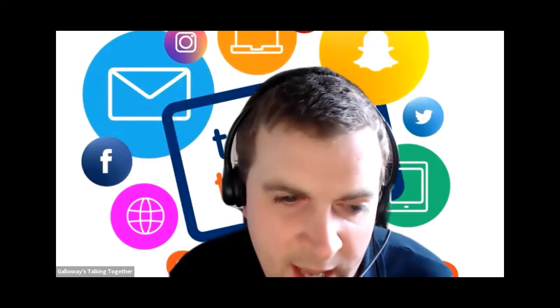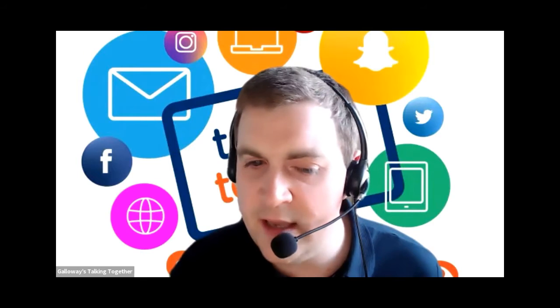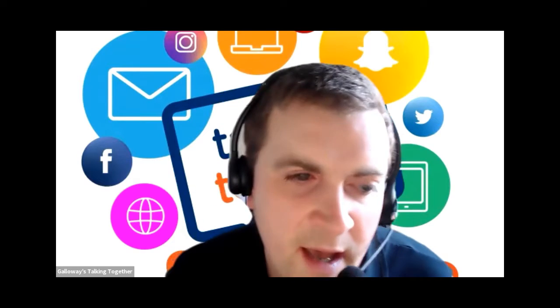It will look at the image, cross-reference that on its image database or through Amazon, and basically try and tell you what that particular item is — which I think is absolutely amazing. So we're going to be having a look at that today. But to start with, I'm going to play a short video about the service to give you a bit more of an idea of what it's about.